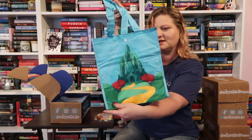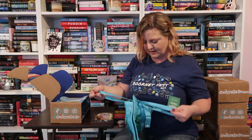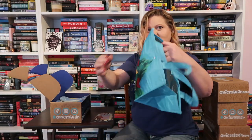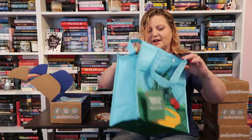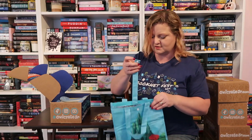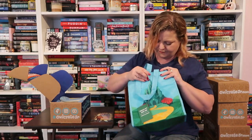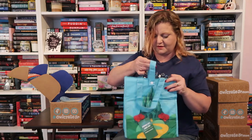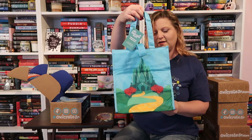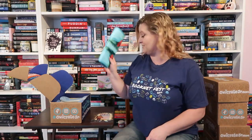It's got the Emerald City on it. It's insulated. It velcros all the way across, and there's also a button to wrap it up. This is cool — I'll actually use this. I think that is awesome.